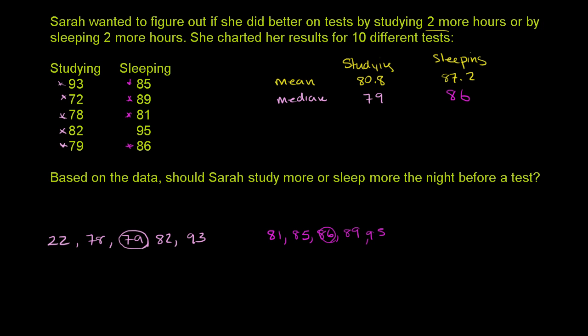Now let's think about the mode — the most frequent result. When she's studying, there is no single most frequent result. All of these scores are unique, so there is no mode for studying. The same thing is true for sleeping — all of these are unique. If one score showed up with a higher frequency than the others, that would be the mode, but nothing shows up more frequently than everything else.